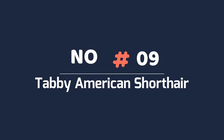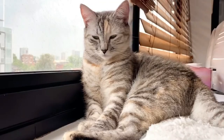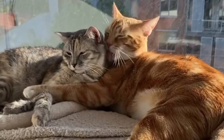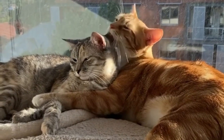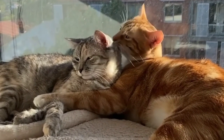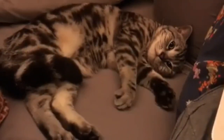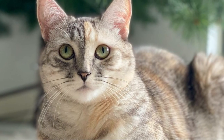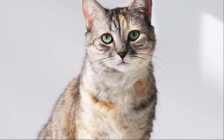9. Tabby American Shorthair. Tabby is the striped pattern that occurs in multiple colors. The most famous American Shorthair color is the silver tabby, but they can also be brown, red, blue, cream and many others. Tabby markings can either be classic, mackerel or ticked. Ticked tabbies are striped on their legs, tail and head, but otherwise appear to have no markings on their body. American Shorthair tabbies of all types and colors can also have white markings.